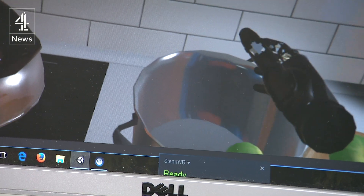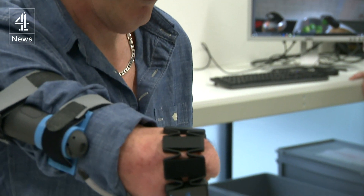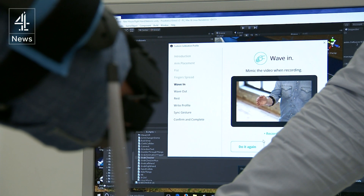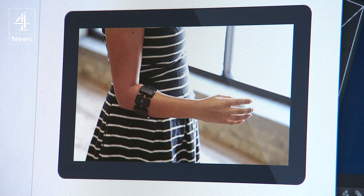Imagine grabbing an apple — if you've never done it before, it's very difficult to understand what to do. Ivan's tech could not only speed up the testing but also train amputees to use the new limb. It's proving a hit with patients.